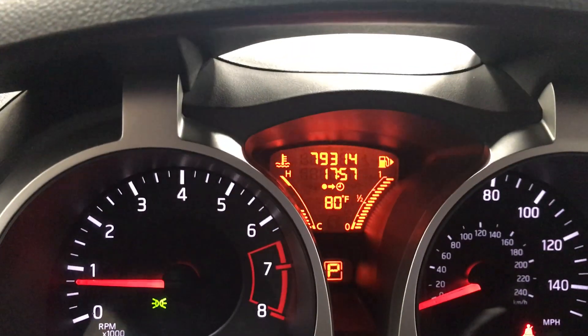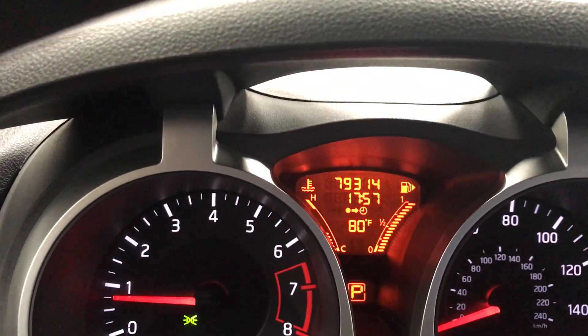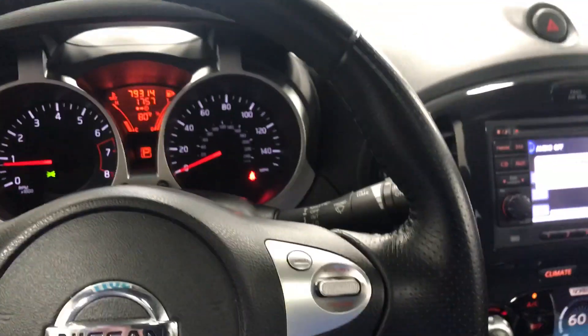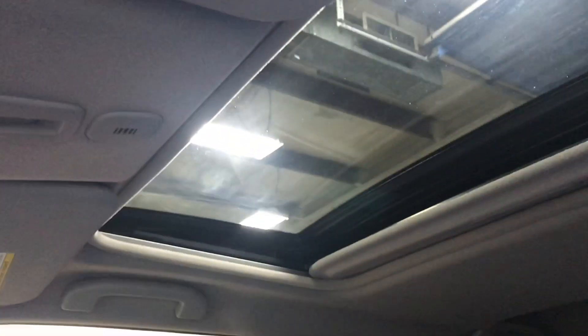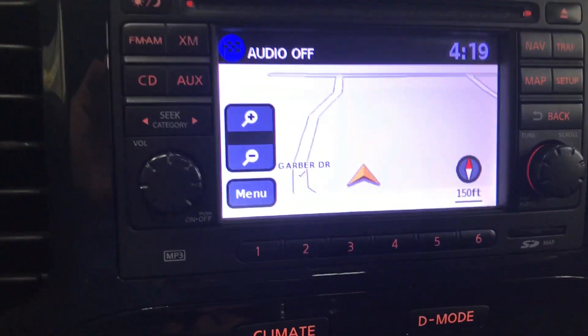There are currently 79,314 miles on the Juke. It has a sunroof, heated seats with low and high settings, and navigation.